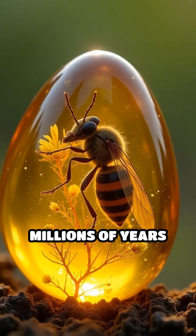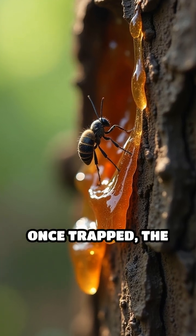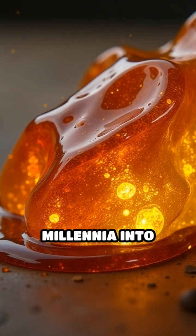As resin oozed from trees millions of years ago, it became a sticky trap for unwary creatures. Once trapped, the resin enveloped and protected them, eventually hardening over millennia into amber.